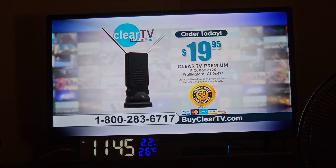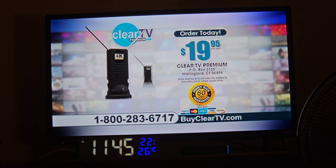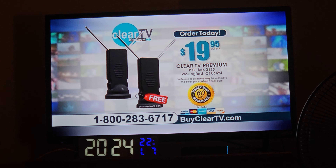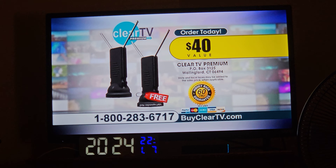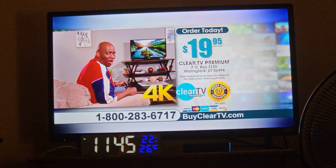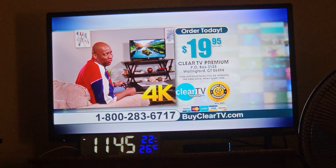It's backed by our 60-day money-back guarantee. Order now, and you can add a second Clear TV free — just pay separate processing and handling. That's a $40 value for only $19.95. I can't believe I get all these channels for free, plus 4K Ultra HD. Clear TV is free.